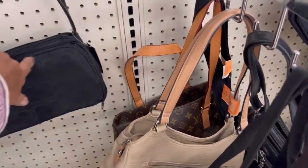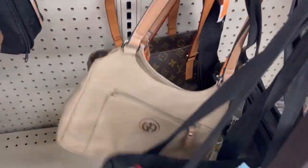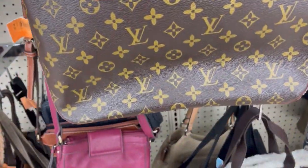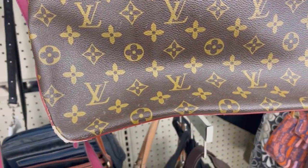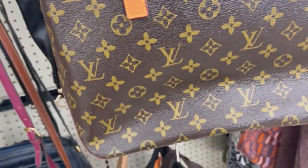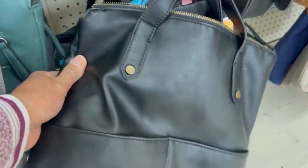The next one I found was hiding at the back as well. It's a beautiful brown canvas bag — it's Louis Vuitton, but I'm pretty sure this one is not real. I double-checked it inside and I didn't find anything that convinced me it's real. Let's do more digging, Granny!